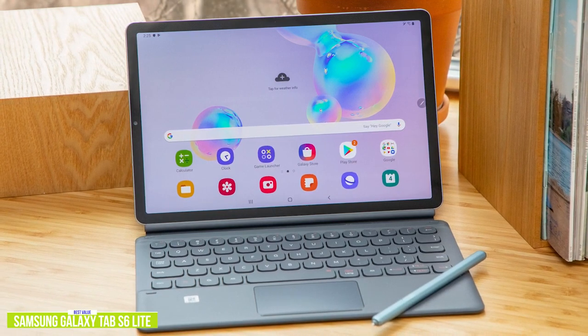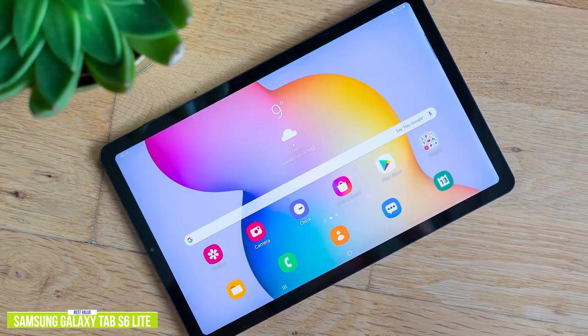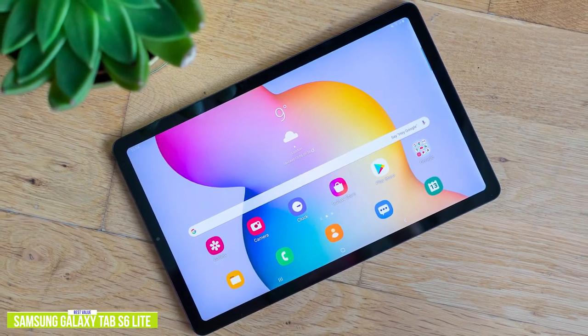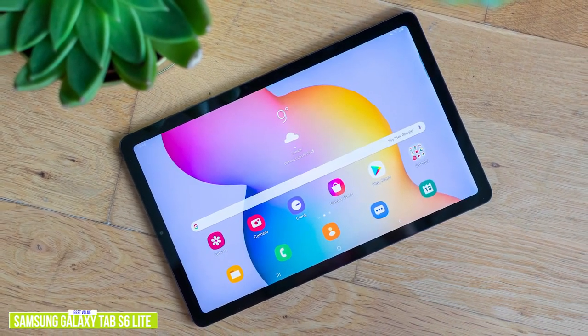If you disagree and think other Android tablets perform better, leave a comment below and let people know what you think should have made the list. Back on topic, if you're looking for a great tablet without paying premium prices, the Samsung Galaxy Tab S6 Lite offers most of the core premium features without all the extra bells and whistles and extra costs. It's heavy on performance, but light on price.